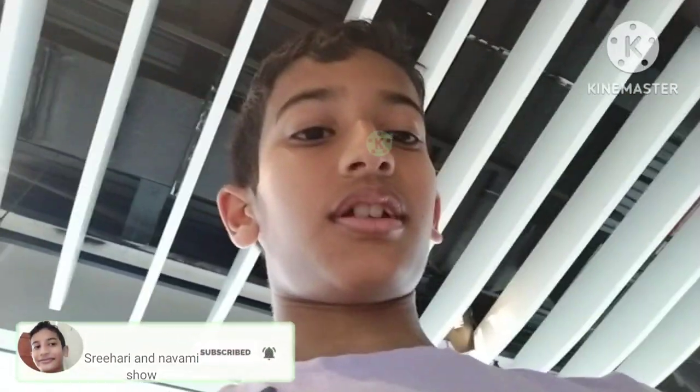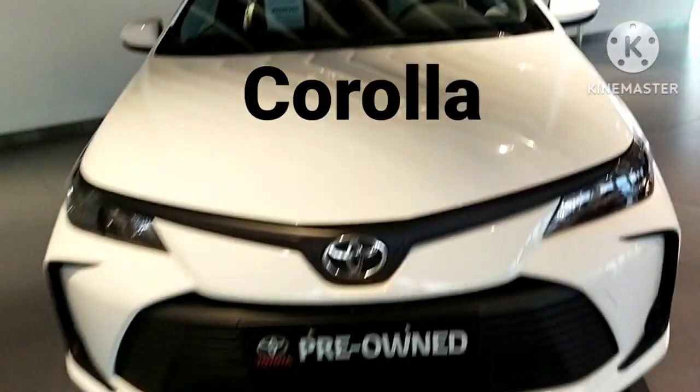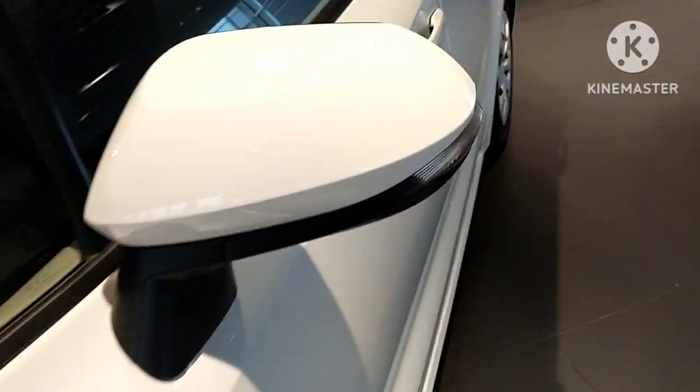Hello friends, today we are in the Toyota showroom and we are going to show you the cars over here. So stay tuned, and if you haven't subscribed to our channel, subscribe and hit the like button. Now this is the new Corolla and this is the old version, so look at this — so cool.